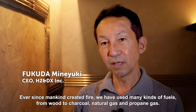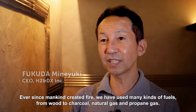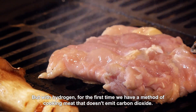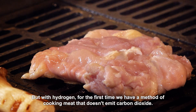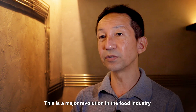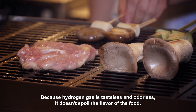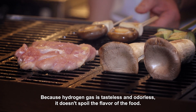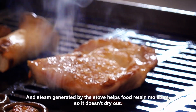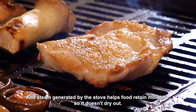Ever since mankind created fire, we have used many kinds of fuels, from wood to charcoal, natural gas and propane gas. But with hydrogen, for the first time we have a method of cooking meat that doesn't emit carbon dioxide. This is a major revolution in the food industry. Because hydrogen gas is tasteless and odourless, it doesn't spoil the flavour of the food. And steam generated by the stove helps food retain moisture so it doesn't dry out.